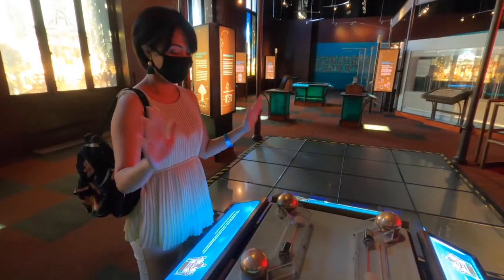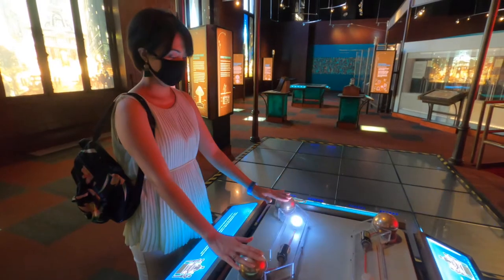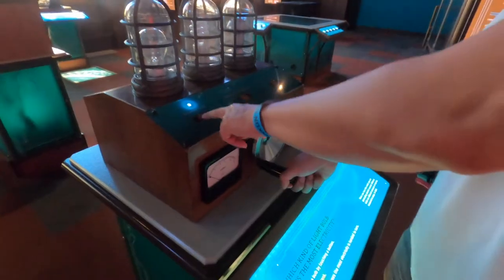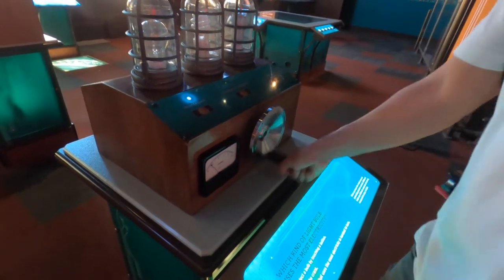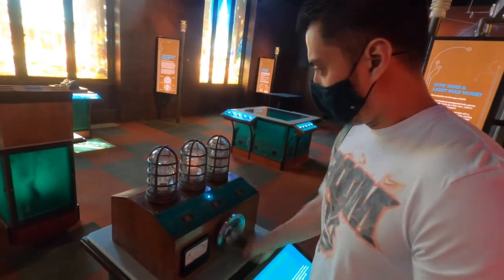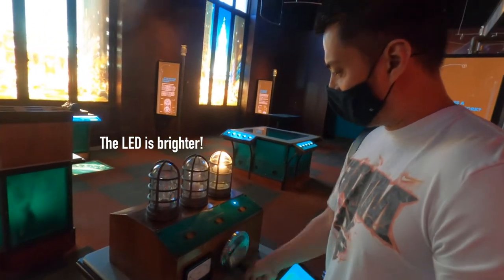Let there be light! One finger — wow! Hopefully they wanna be LED.